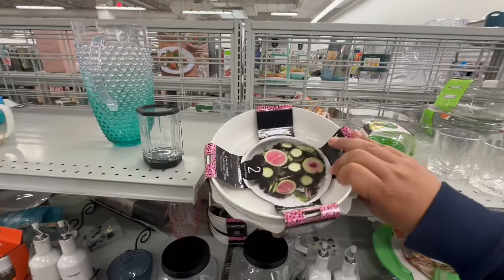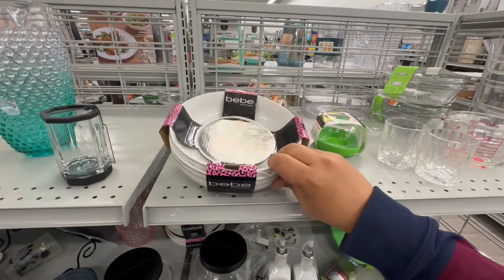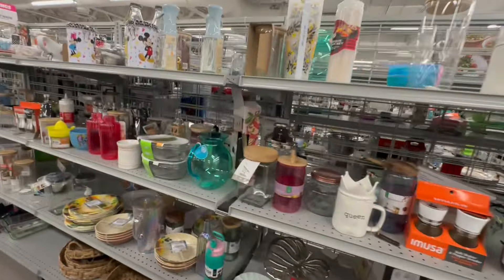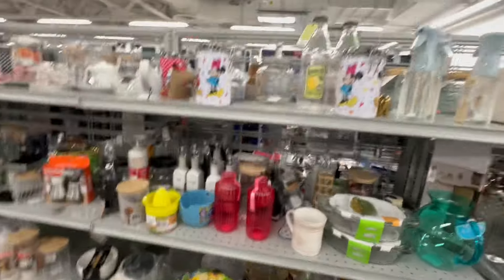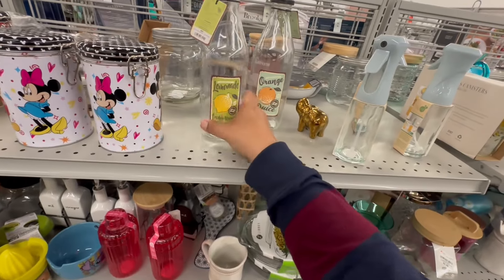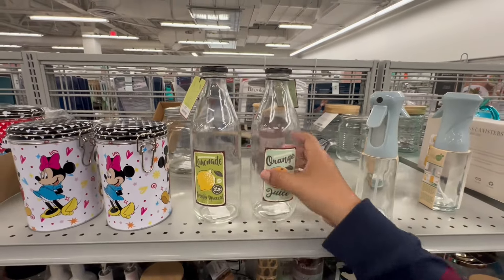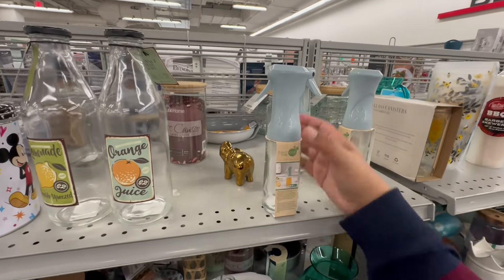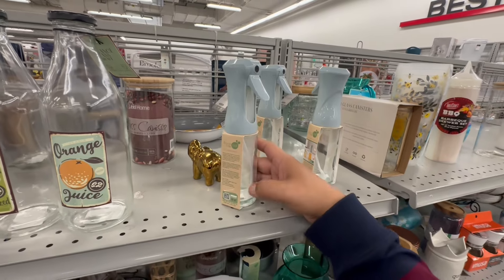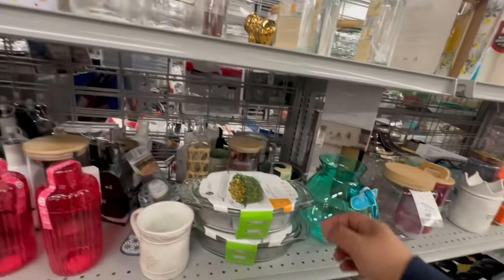When did Bibi start making dishware? These are pretty heavy — nice salad bowls, $5.99. I've never seen Bibi dishware before. Look at these little Disney canisters — $5.99. Shabby chic — look at these, $3.99. Orange — oh, it's a glass oil spray bottle, so you don't overuse your oil. $3.99 — I really like those, very nice. And look at this Libby Baker's Basics — $6.99.